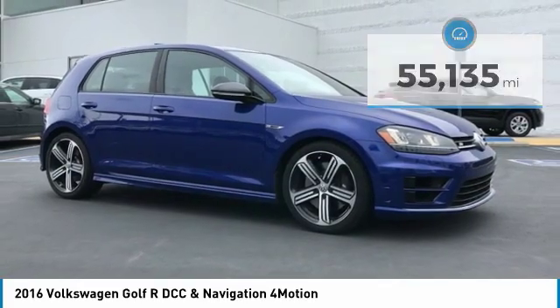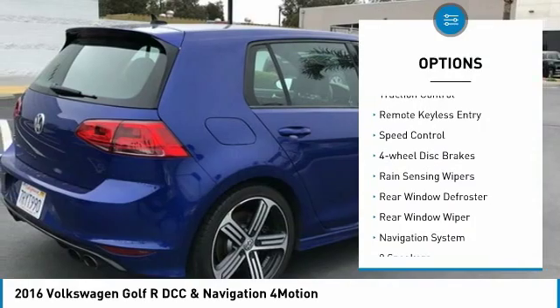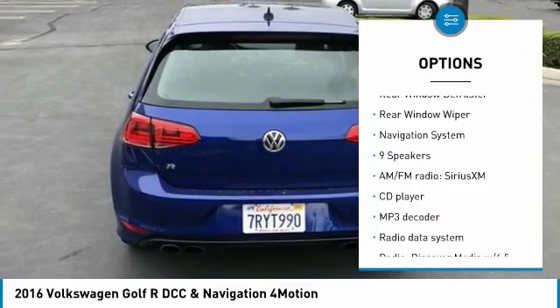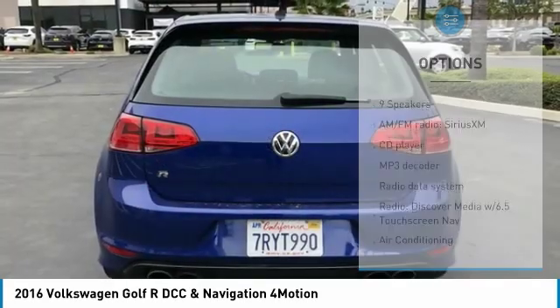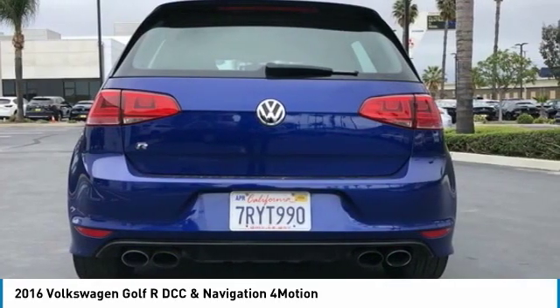Here are some of this vehicle's great options: electronic stability control, alloy wheels, brake assist, traction control, remote keyless entry, speed control, four-wheel disc brakes, rain sensing wipers, rear window defroster, and rear window wiper.